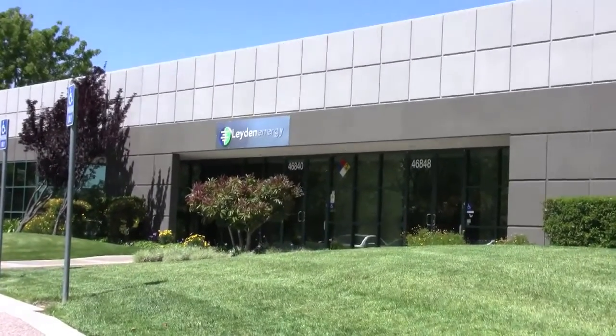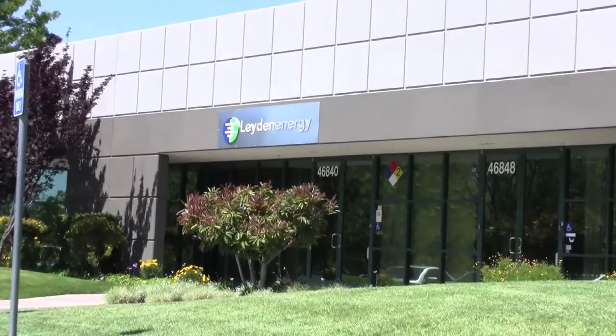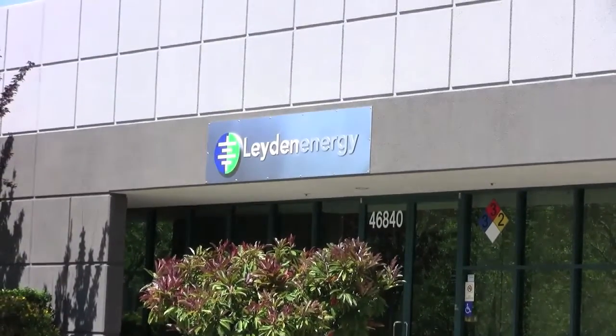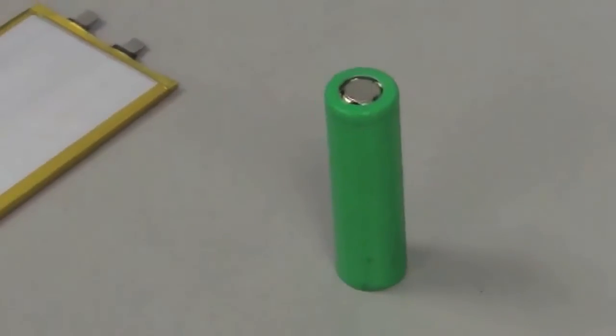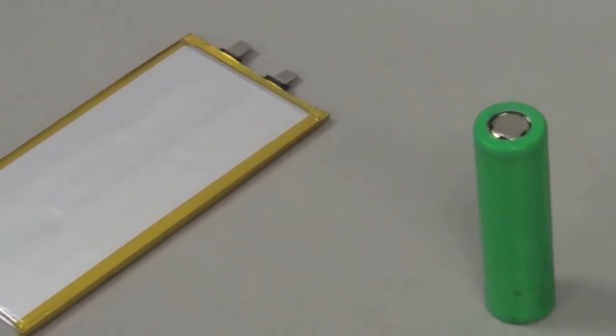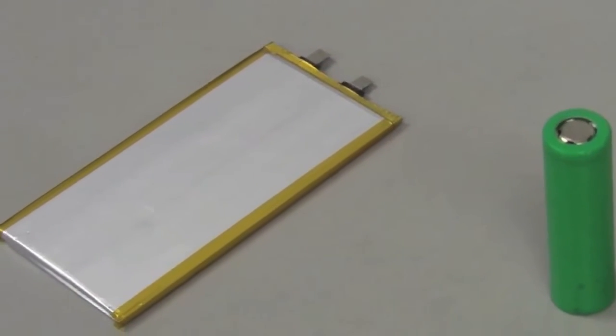Layden Technology is developing lithium-ion batteries that work at high temperatures and last longer. The four-year-old company makes cylindrical battery cells for use in laptop batteries and has created a thin, flat battery cell format that is suitable for tablet PCs and electric cars.